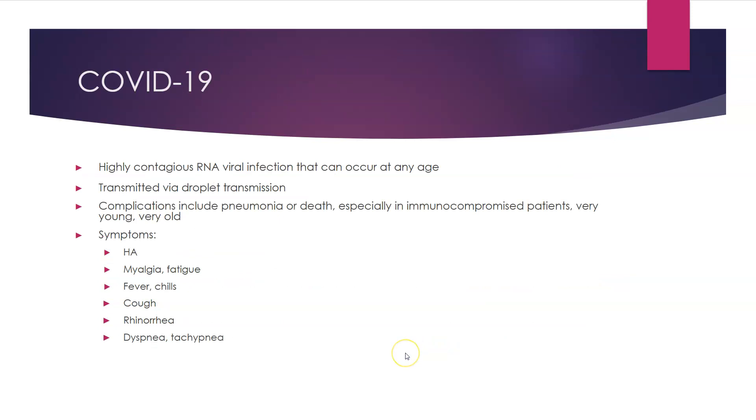COVID-19 is a highly contagious viral infection that can occur at any age, very similar to influenza, transmitted by droplet as well. The use of hand hygiene, washing, and immunizations are paramount with this, very similar to influenza. Complications can lead to pneumonia and death, especially in those that are immunocompromised, very young, or very old — again, very similar to influenza.